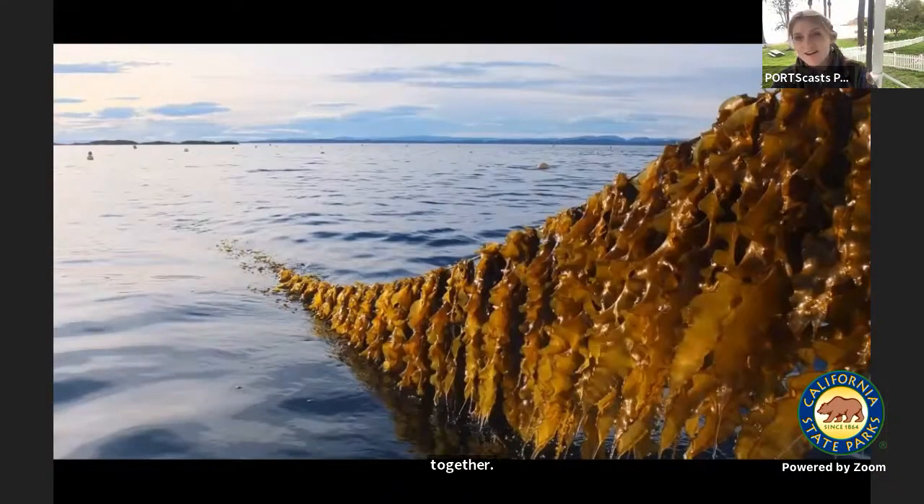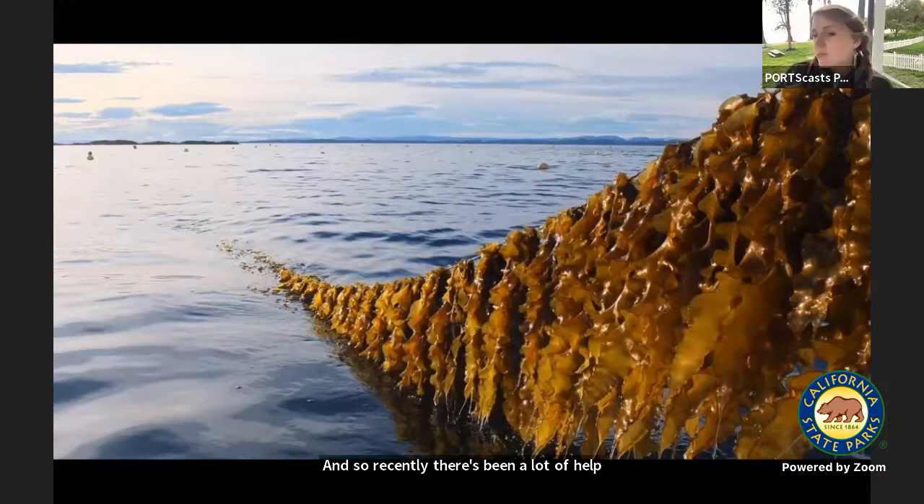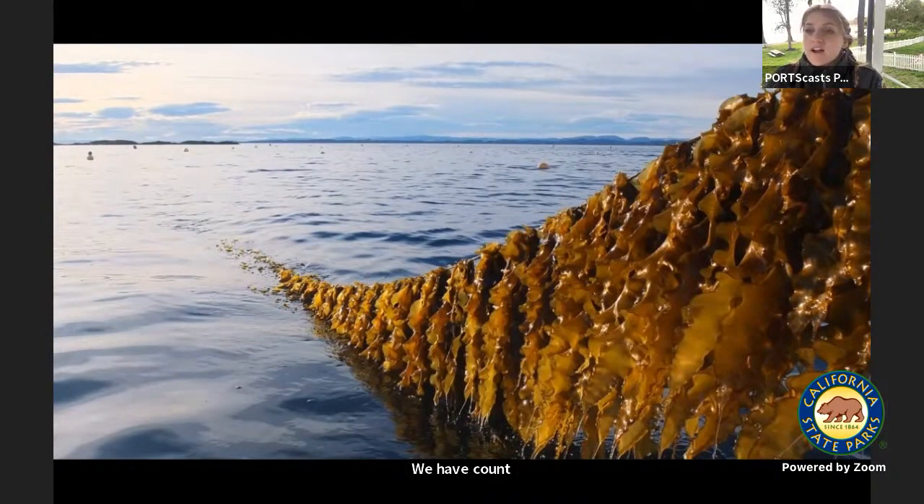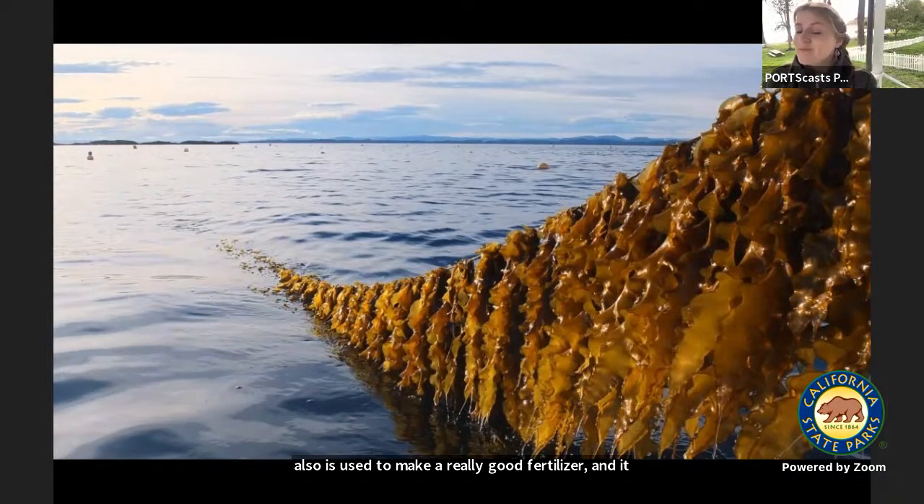Recently there's been a lot of kelp farming — not in our MPAs, that's not allowed, but in some other parts of our oceans. Kelp farming is done on long streams and helps with our CO2 emissions, provides profit from selling kelp, and is used to make a really good fertilizer. It doesn't require fertilizer to grow, but we can take leftover kelp to help with our agriculture.